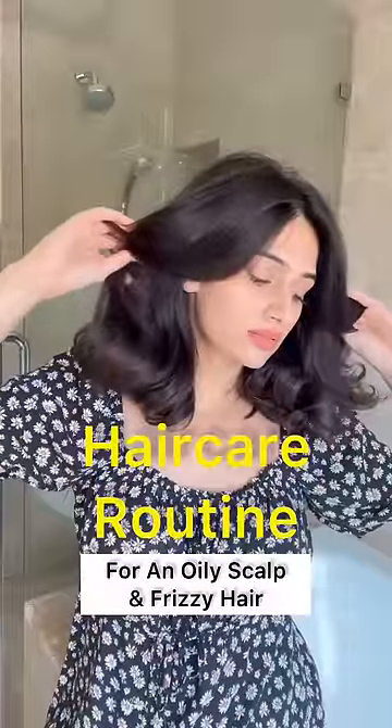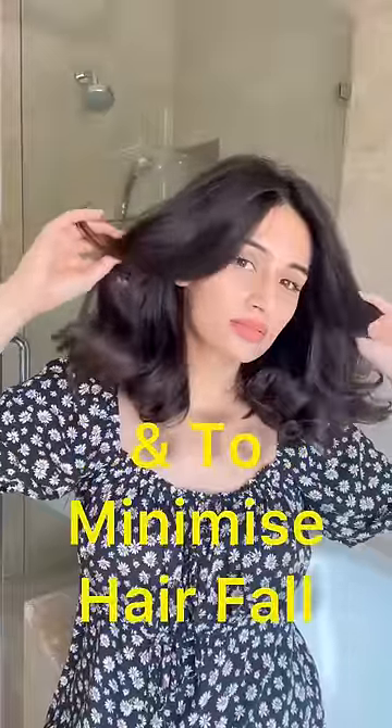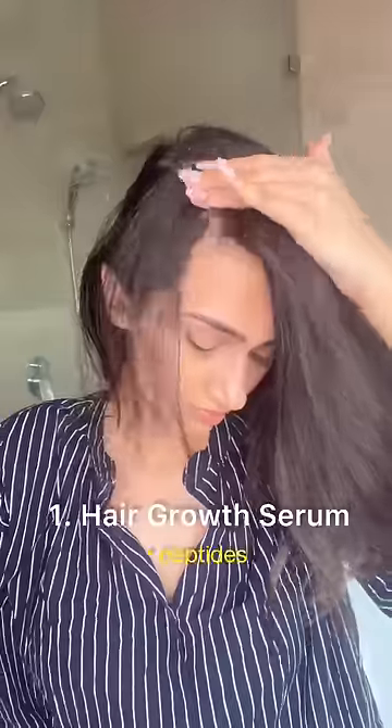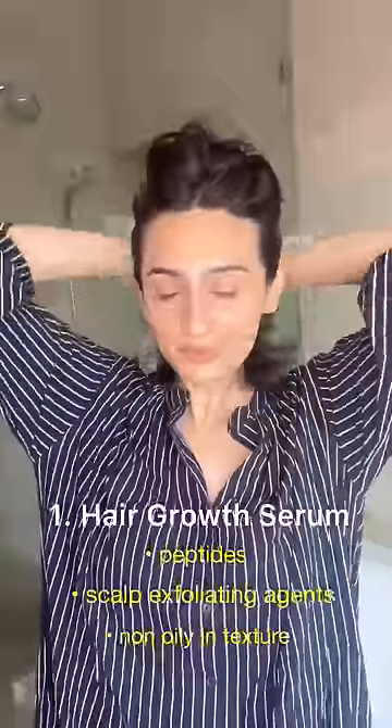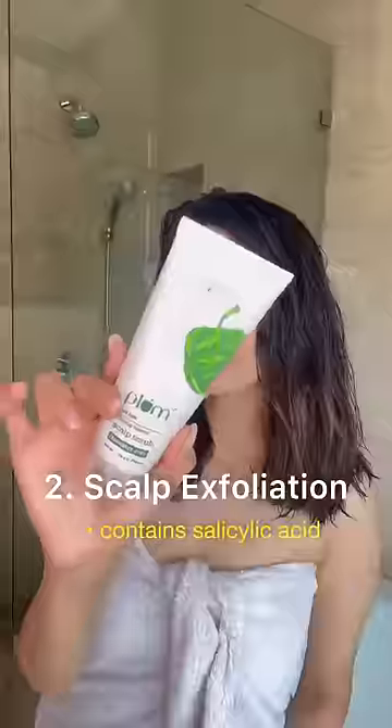This is a hair care routine for an oily scalp and frizzy hair, and to minimize hair fall. Starting with the Ordinary hair growth serum — this is filled with peptides and scalp exfoliating agents. I like how it's non-oily and very watery in texture. This can be kept on all day or overnight.